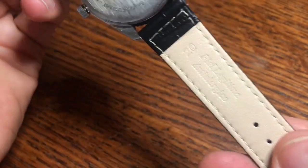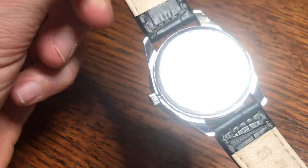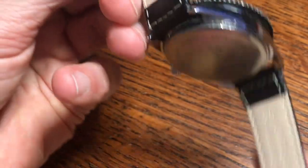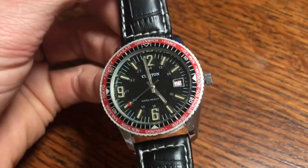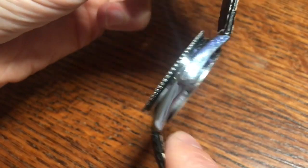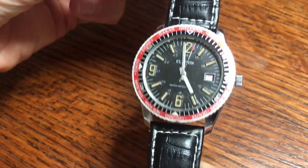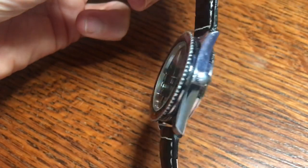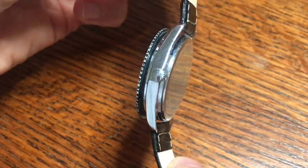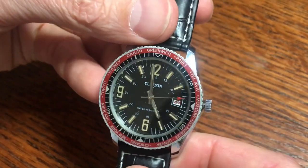So this is the watch, guys — Clinton Watch Company world timer, really neat. Obviously the strap is aftermarket; it is 20 millimeters wide inside the lugs, so you can easily find straps for it. Take a look at how the bezel extends out, so the watch appears wider than it really is because of that bezel.